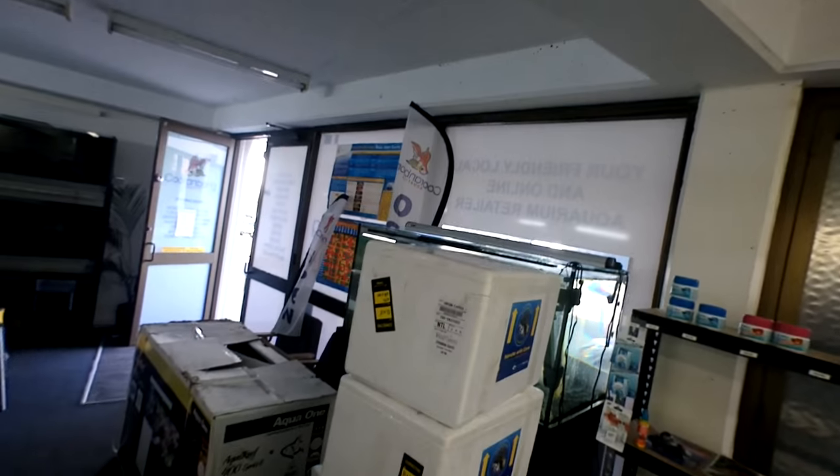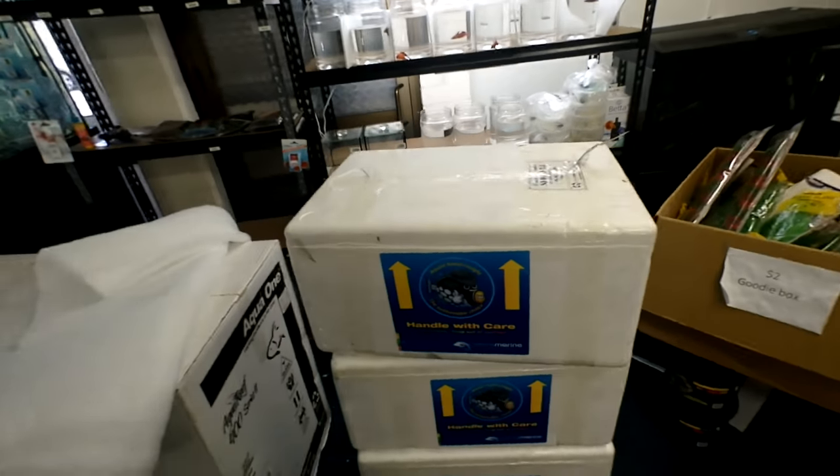Righto guys, we just got back in store. We've got boxes there, a couple more boxes there, so let's have a look at what's inside.